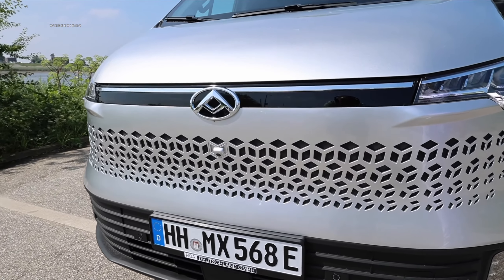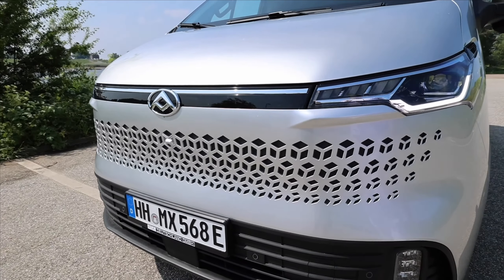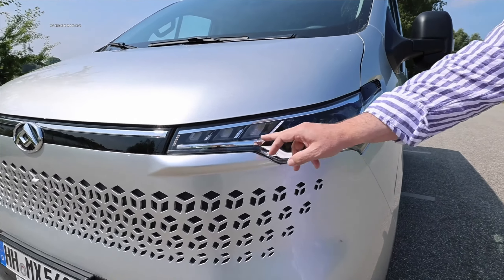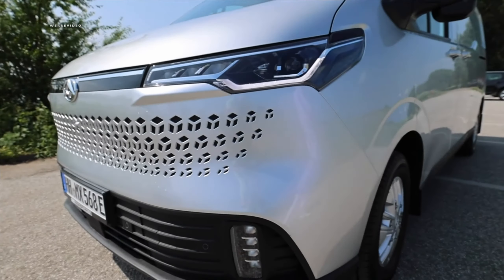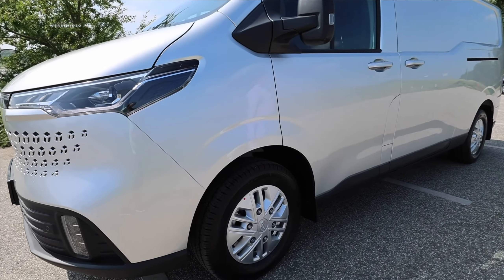It will also be available as a combustion engine by the end of the year. But here we have the purely electric variant, elegant with the seven LED headlights including LED daytime running lights, which are standard. We also have an up-and-down leveling function, and that's not common in the commercial vehicle class where we often still have halogen headlights.